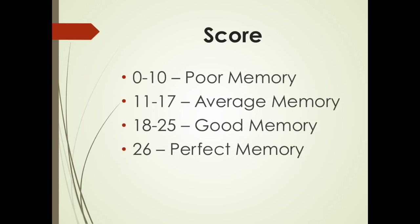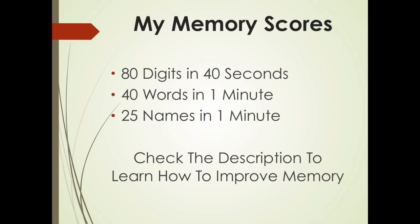Here are my memory scores personally: I can memorize 80 digits in 40 seconds, 40 words in one minute, and 25 names in one minute. That comes from learning the secrets and applying them to different types of information. Check the description to learn how to improve your memory and truly transform it. Hopefully you enjoyed this video and figured out how good your memory actually is. Share this with your friends and family, subscribe to the channel, and I'll see you next time.